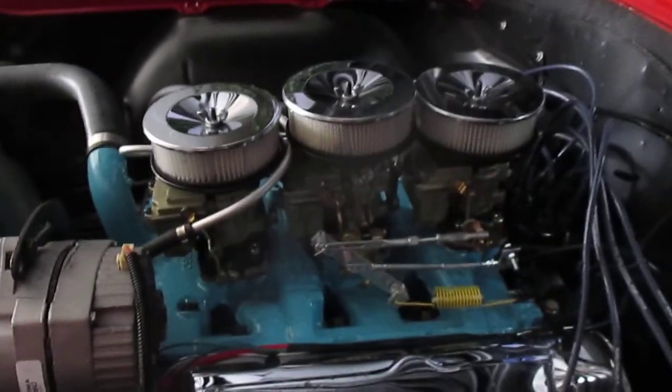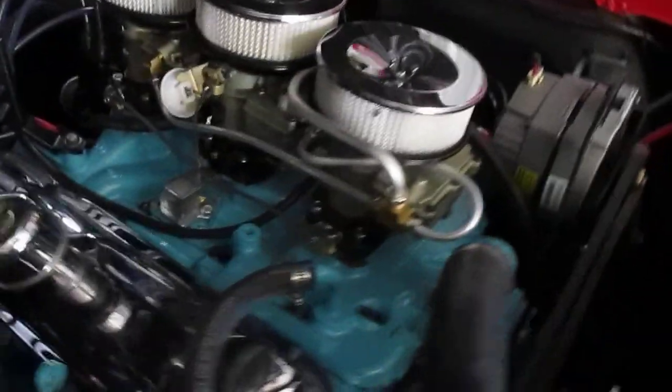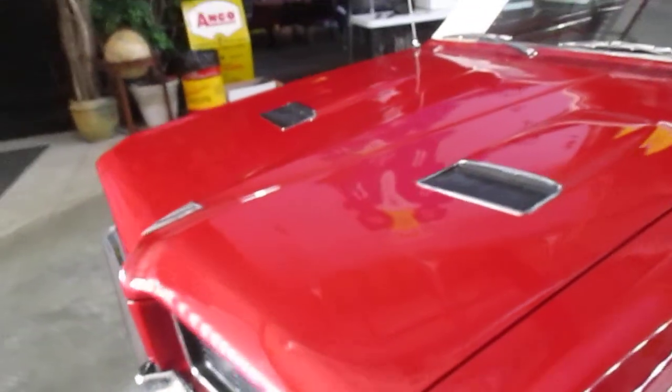All brand new carburetors, all the correct fuel lines, and there's the automatic choke I was talking about. The hood on this car is beautiful and straight. Listen to what it sounds like back here.